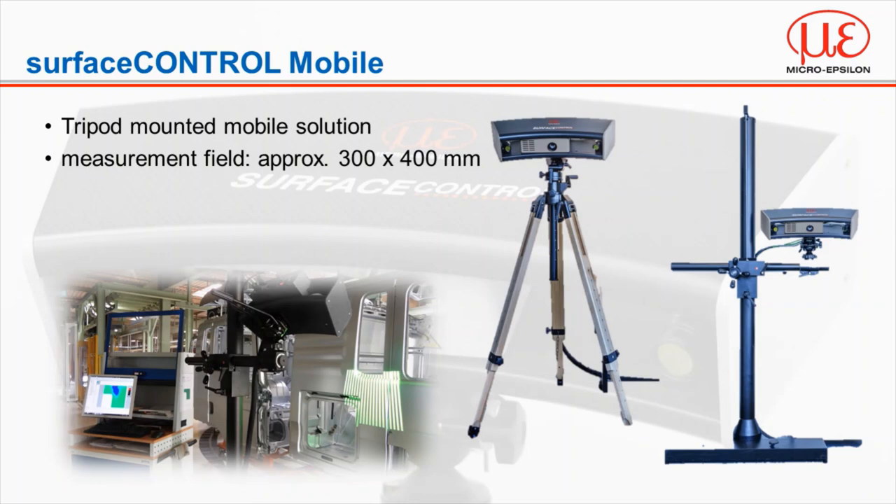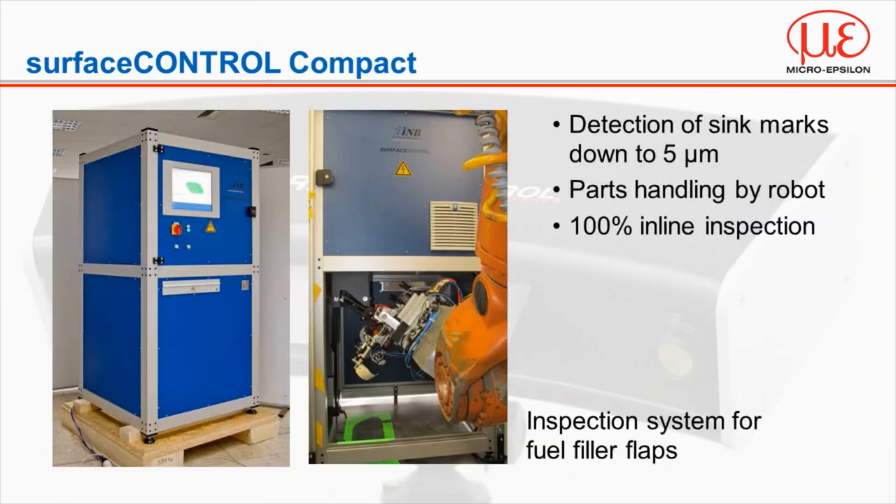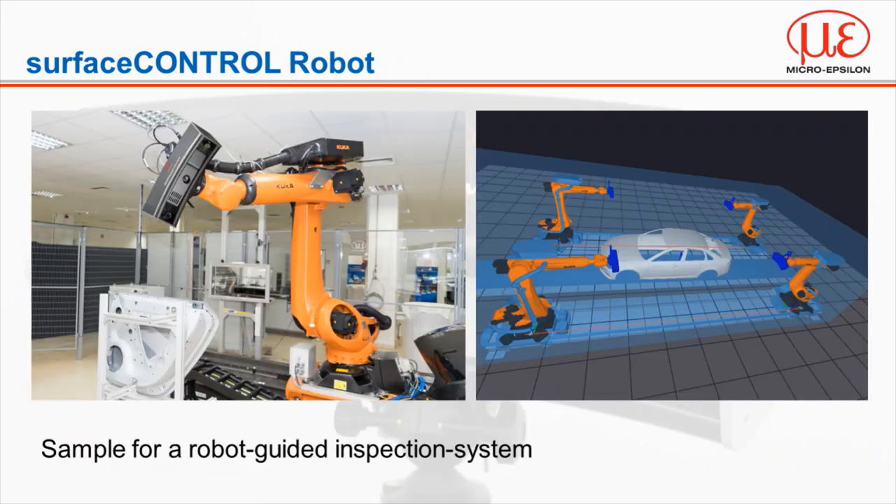MicroEpsilon offers three variants of surface control. The mobile version mounts on a bracket inline or a tripod for a portable or offline solution, as well as R&D applications, including a carrying case. The compact version is integrated into a purpose-built housing so that the part can be presented to the sensor on an inspection bench or manipulated by a robot. Surface control robotic is a fully automated inline solution for larger parts that require multiple shots to stitch together the point cloud data to produce a full map of the part.